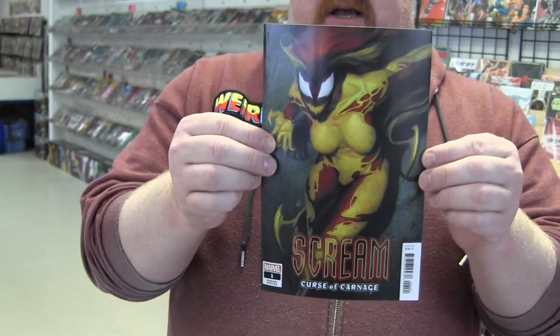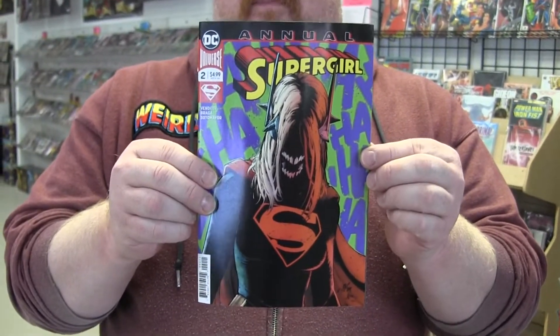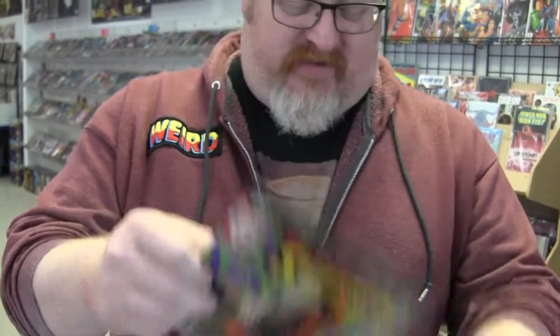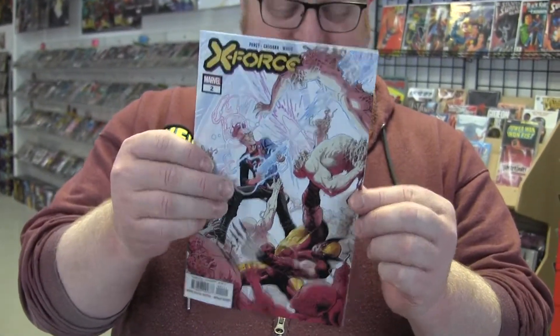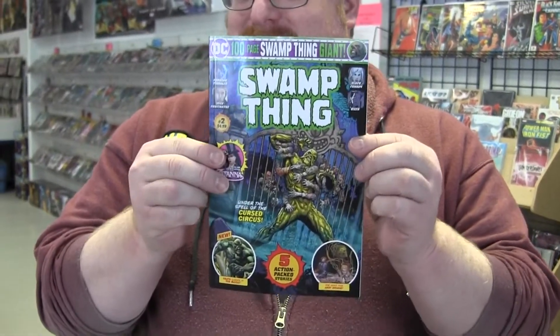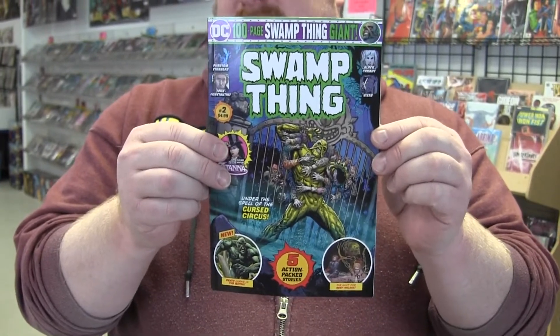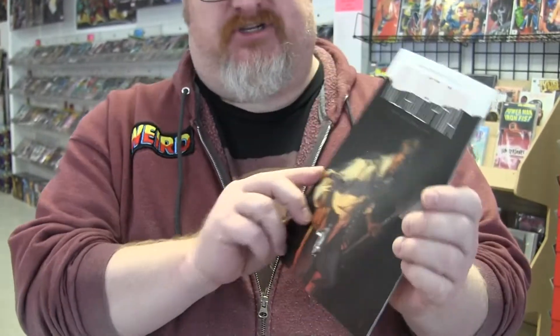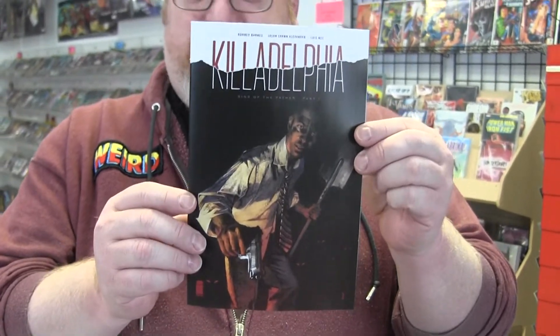Hey Screen number one, which is her first miniseries — nice Art Germ cover. Supergirl Annual with her warped version from the Secret Six. X-Force number two, isn't that pretty? Here's another $4.99, a 100-pager with new stories in it — Swamp Thing. Swamp Thing's awesome. A new number one from, I think it's Jason Sean Alexander from Image Comics, called Killadelphia, about vampires and such.